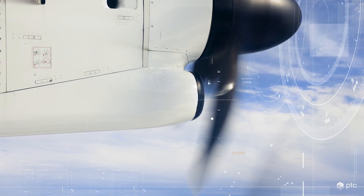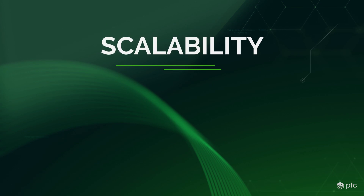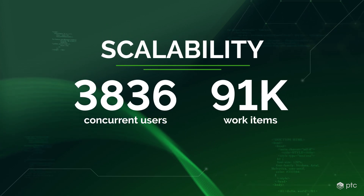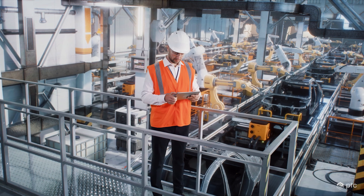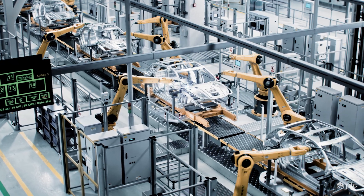In an enterprise setting, the scalability of tools and processes can be a limiting factor. Codebeamer accommodates thousands of concurrent users on over a 100,000-item dataset and continues to grow. Our customers need increasing scalability and we are ready to meet them where they are on that journey.